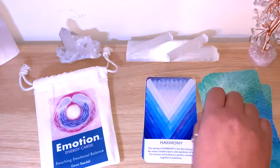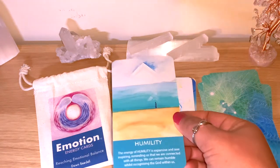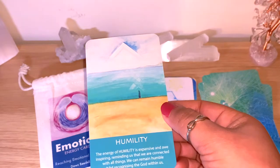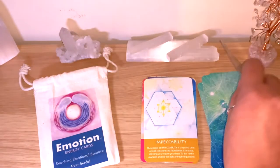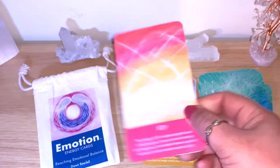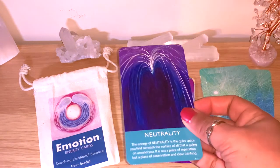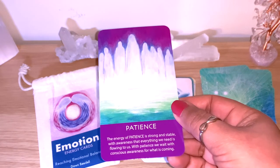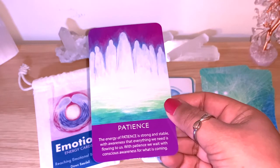Harmlessness, then Harmony — the keywords are really connecting with your inner wisdom. Humility: 'The energy of humility is expansive and awe-inspiring, reminding us that we are connected with all things. We can remain humble whilst recognizing the god within us.' Impeccability, Joy with lovely colors, Loyalty, Neutrality. Patience: 'The energy of patience is strong and stable, with awareness that everything we need is flowing to us. With patience we wait with conscious awareness for what is coming.' Very good.